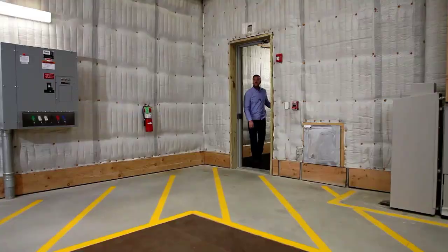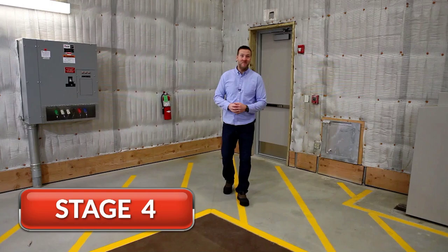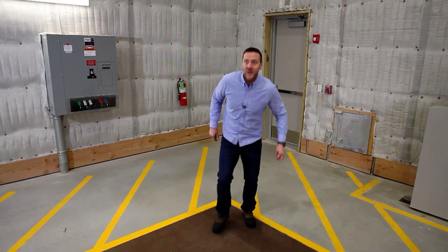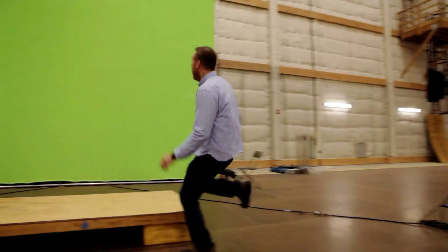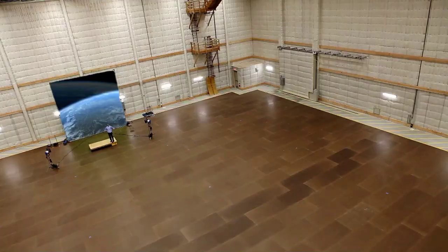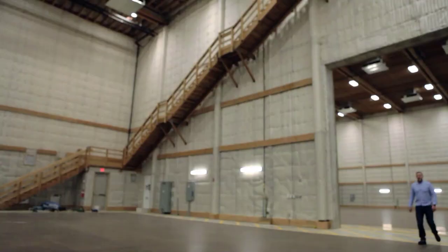Here we are — Stage Four. As you can see, the dimensions of this place are incredible. Green screen! This place is incredible. You know what you can do with one of these things? You can do whatever you want — it's a green screen. It's like a dream for an actor. You get the point. Let's tour the studios.